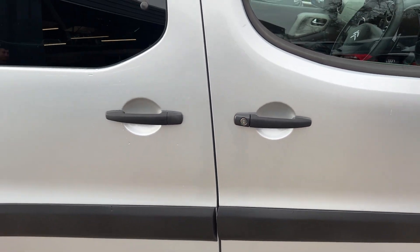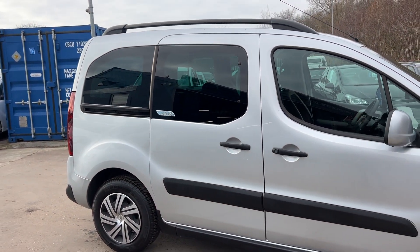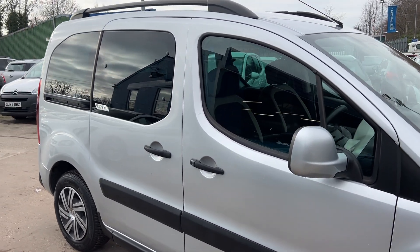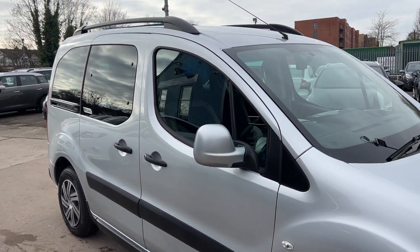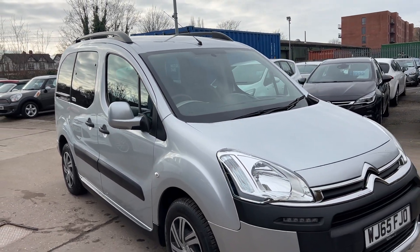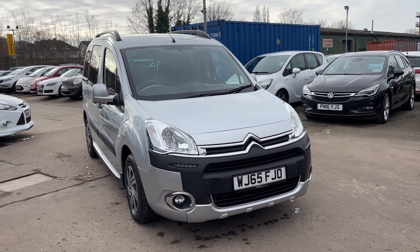We'll MOT and service the car for you when it's sold. Part exchange is welcome. Finance is available via our online calculator. The car has been HPI and mileage checked, and we also include a free 12-month AA membership. That's available at Cantilever Car Centre, Station Road, Latchford, Warrington, Cheshire.